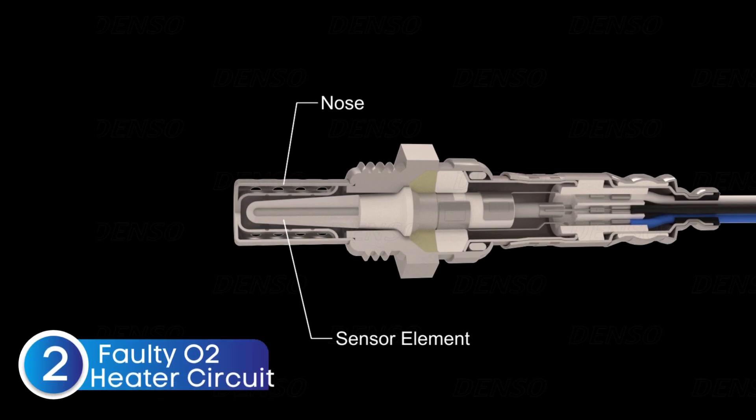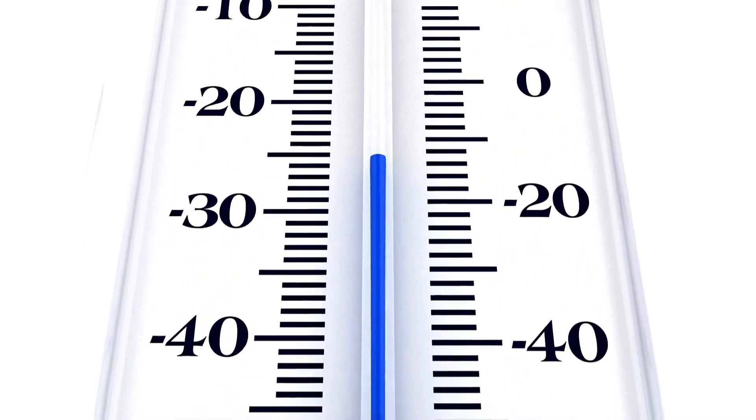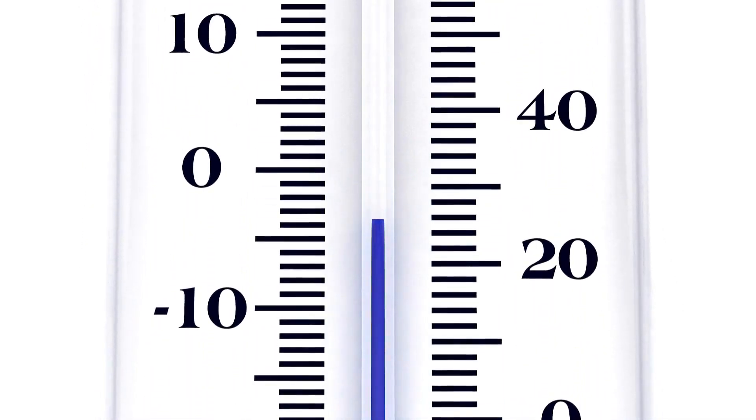The next cause is a faulty oxygen sensor heater circuit. Oxygen sensors need to reach a specific temperature to work effectively, which is why many have an integrated heater. A faulty heater circuit can prevent the sensor from reaching optimal operating temperature, resulting in incorrect readings.